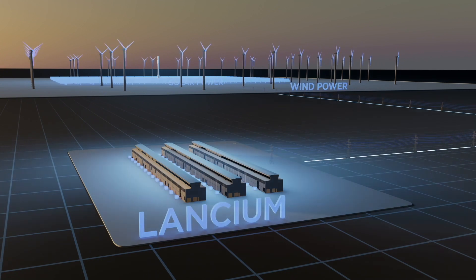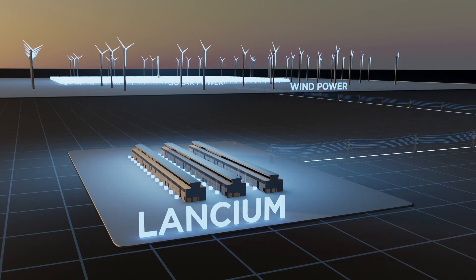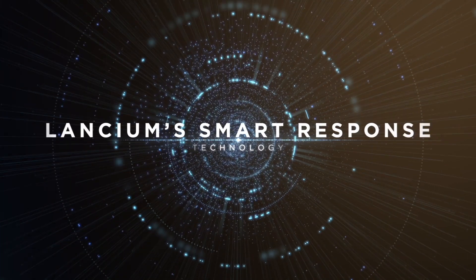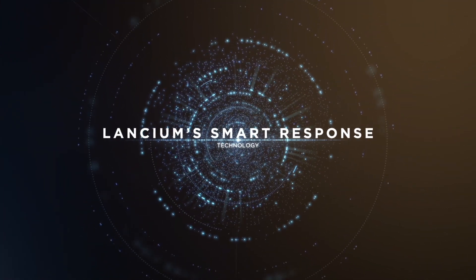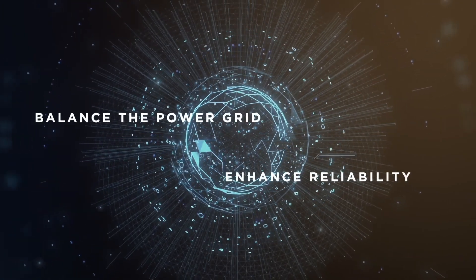Landseum locates its large-scale clean campuses on the power grid near excess renewable generation and stranded energy. Enabled by our proprietary cutting-edge Landseum smart response technology, these campuses nimbly help to balance the power grid and enhance reliability.